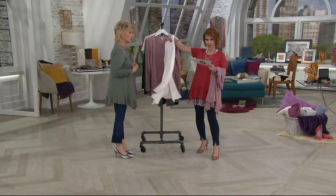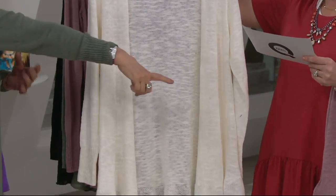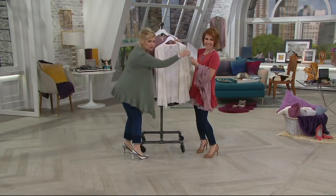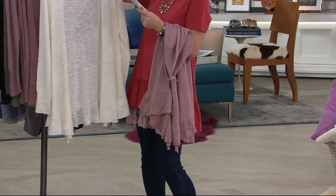We've never done it without the print, and everything about it makes it just the prettiest, easiest look. Look at it draping over you — it's heaven. It needs to be in a photograph, draped over the couch. It's gorgeous.